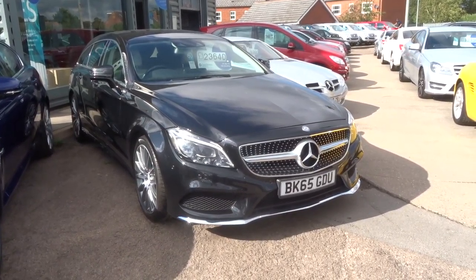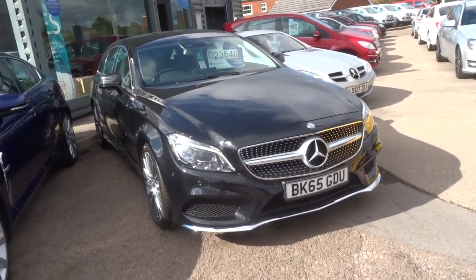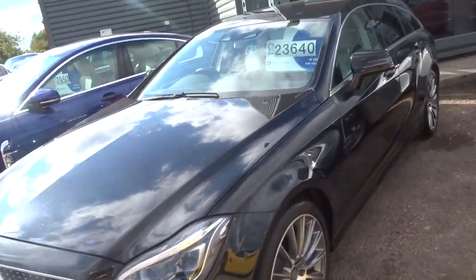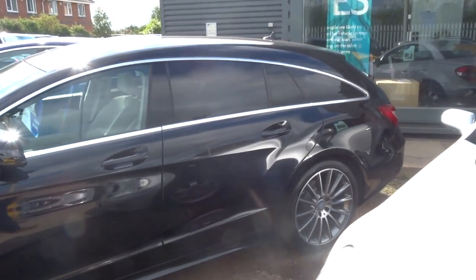Welcome to Country Car, my name is Tom. Here we have a 65 plate Mercedes CLS. This is the 2.1 CLS 220 BlueMatic. It is the AMG line and it is incredible.